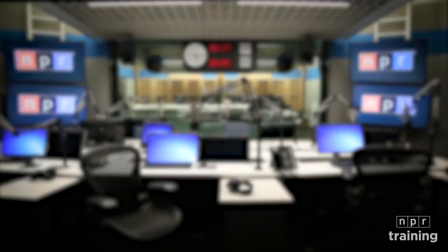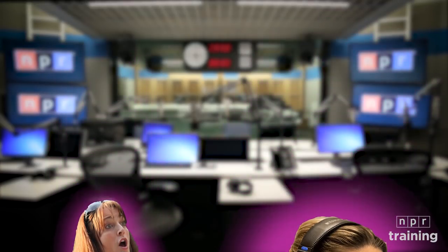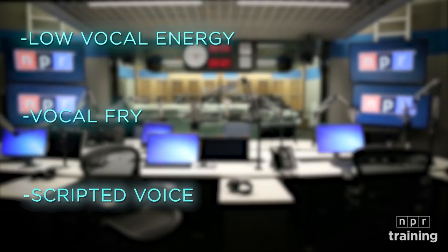Meet Jessica Hansen. You hear her all the time on NPR. Jessica is also an actress and director, a voiceover artist, and a vocal coach. With help from some friends here at NPR, Jessica is going to explain three common problems with vocal delivery and teach us some helpful exercises.